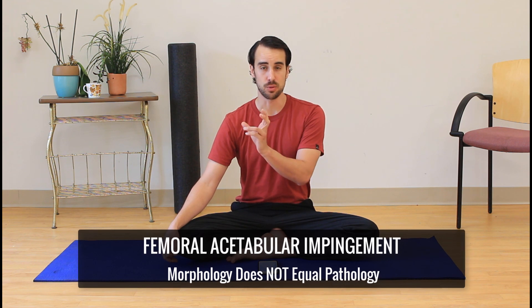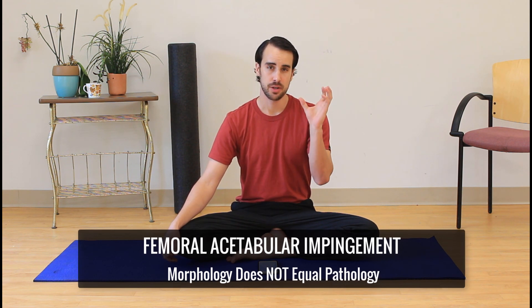Hey, it's Shane with GotRom.com. This video is about morphology does not equal pathology, meaning if you have bad bone shapes, that does not mean you're going to have big hip problems.